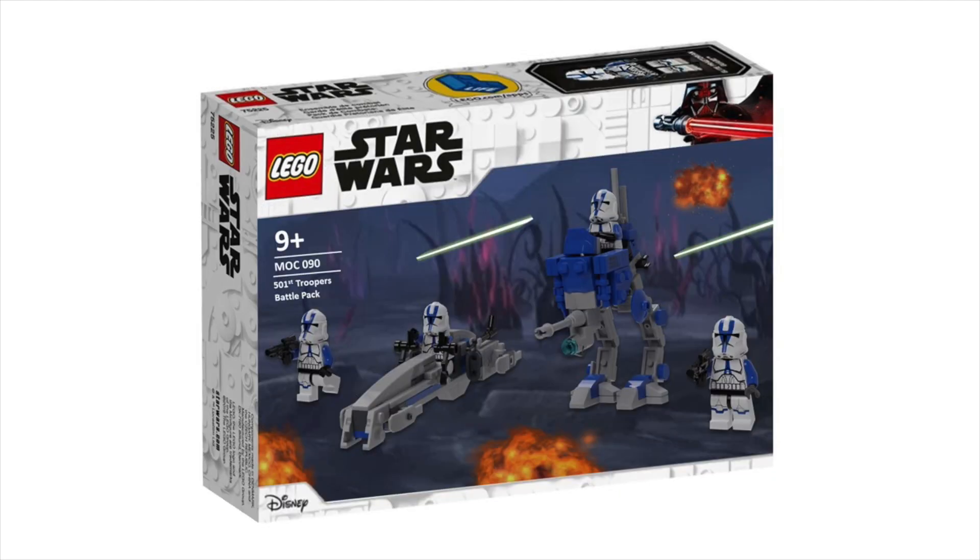The next set here is the 501st Troopers Battle Pack. Funny enough, this was actually made before the actual 501st set was revealed. Based on rumors, I'd ended up designing this — so it's just the BARC Speeder, AT-RT, and four 501st Troopers, pretty similar to the set that was released. We're glad we finally got a 501st set, even though it isn't specifically a Battle Pack.